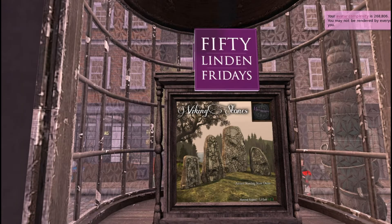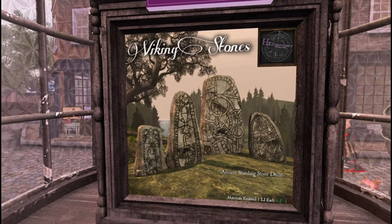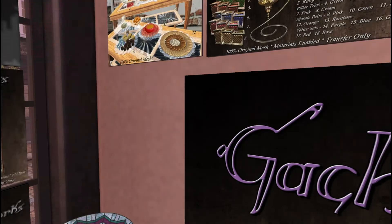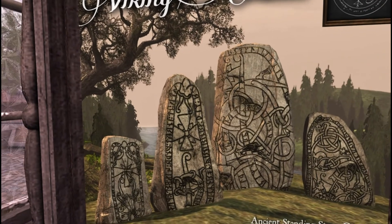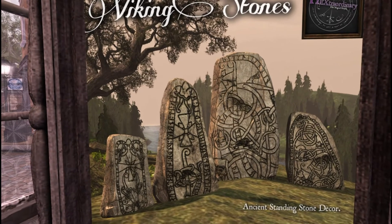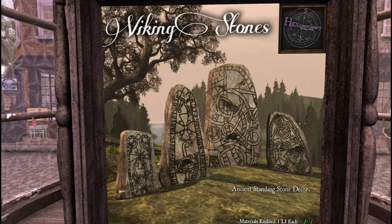Next on our list is Hextra Ordinary, one of my favorite stores, and they have Viking Stones — ancient standing stone decor — for 50 Lindens. They are copy modify and only one land impact each. I don't see them on display so we're going by the photo, which shows the quality is very nice. I don't personally have a use for them right now, but come to Hextra Ordinary and grab them if you like them.